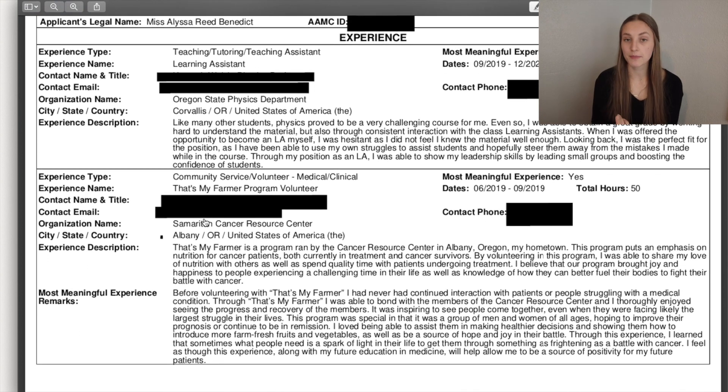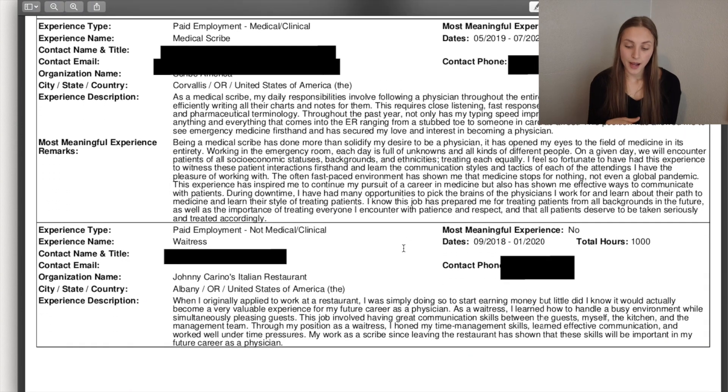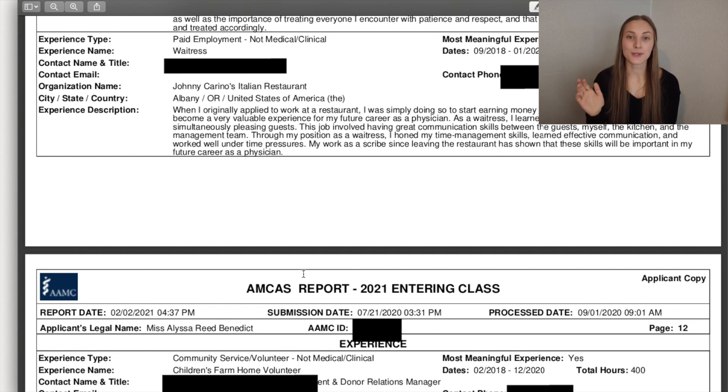I was part of a really cool program called That's My Farmer, and I talked about that. You also get to pick three out of fifteen total experiences as your most meaningful, which gives you an extra paragraph to write about each one. You definitely want to make sure you have three of those because it gives you the opportunity to talk more about what you did. I'm a medical scribe, and I really think that's my most meaningful overall, so I talked about that a lot. I was a waitress for a while — you want to talk about anything you've done in your undergrad because it showcases different sides of you and shows you were busy while getting good grades.